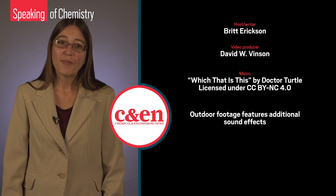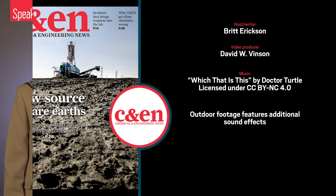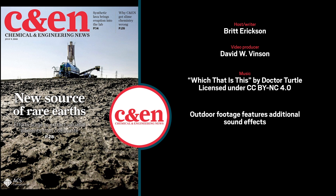You can read more about this work and other rare earth recovery efforts from coal-related products in the July 9th cover story for CNN.